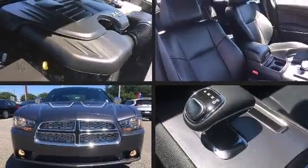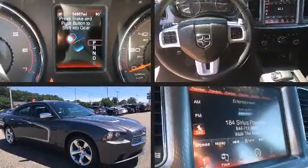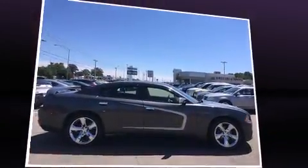The 2013 Dodge Charger. With fewer than 35,000 miles on the odometer, this four-door sedan prioritizes comfort, safety and convenience. It features an automatic transmission, rear-wheel drive, and a refined six-cylinder engine.